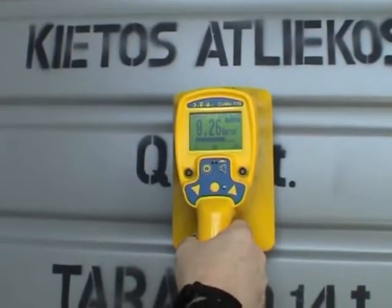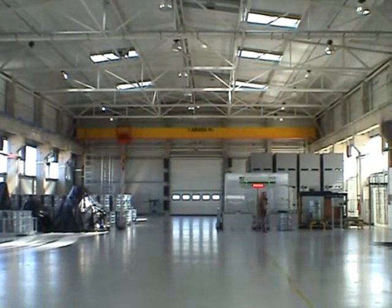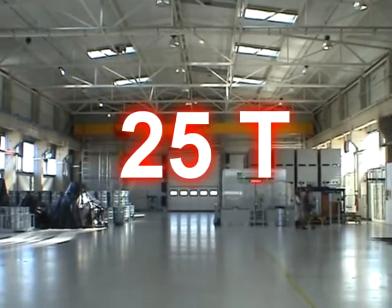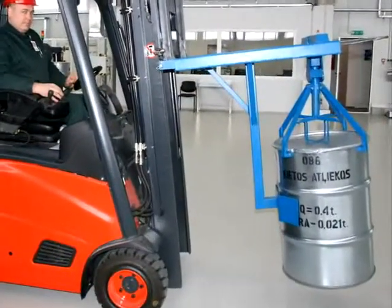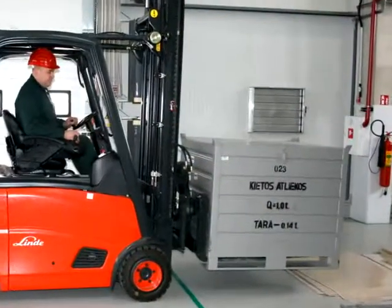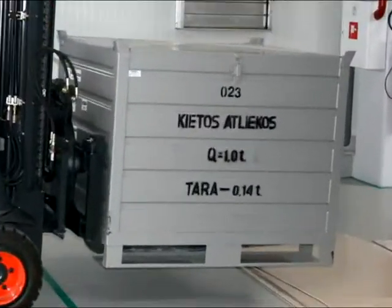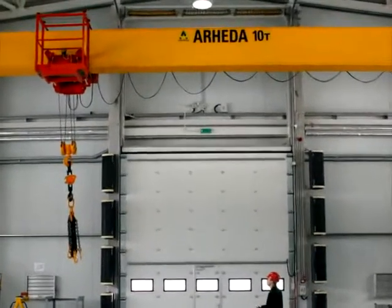All of this equipment allows for more than 25 tons of dismantled equipment and materials to be measured per working shift. The nominal weight of waste packed into 200-litre drums should not exceed 400 kilograms, and 1,000 kilograms in the case of crates. The maximum weight of large-sized equipment is 10 tons.